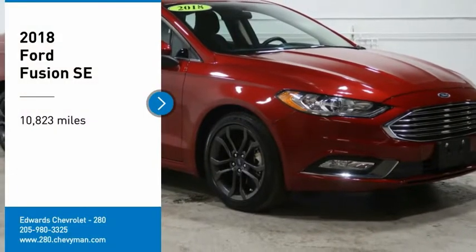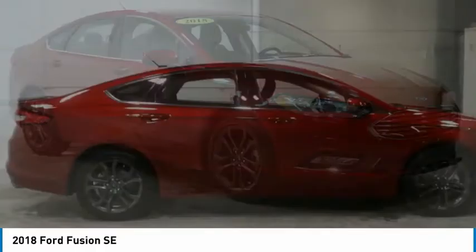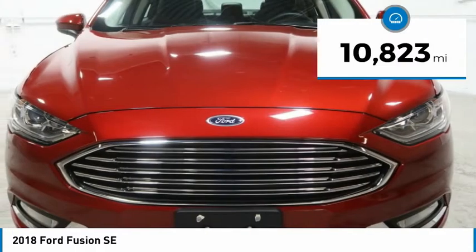Come test drive the 2018 Fusion. You can have both impressive power and great economy in a Fusion. This vehicle has less than 15,000 miles.